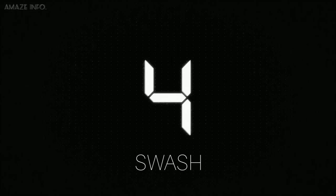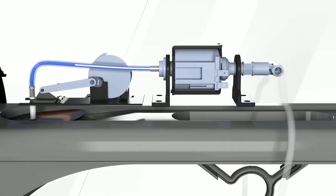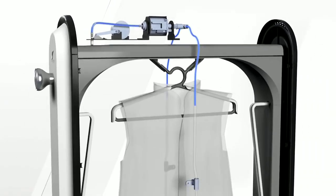Number 4: Swaz. This gadget is a money saver because it will reduce your dry cleaning bills by half.